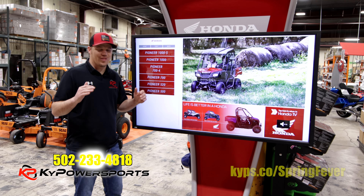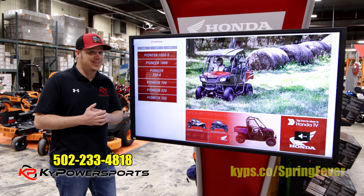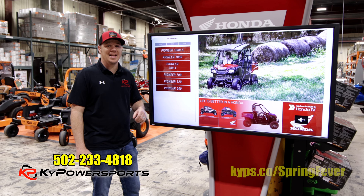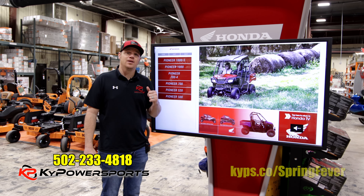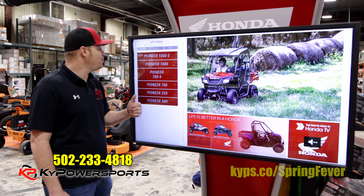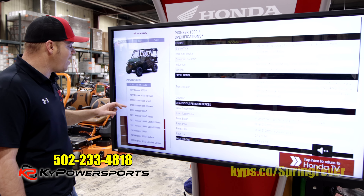For those of you who call every single day wondering where your side-by-sides are — they're coming. Honda has officially released the 2022 Pioneer lineup. We have them coming and they are expected at the end of the month. We are taking deposits on them. It is select and limited how many we get of each model. You can go on Honda's website, our website, or come down and see our interactive board to see what's coming. They have changed them up — there's no longer limited editions and special editions, it's now Trails and Forest.